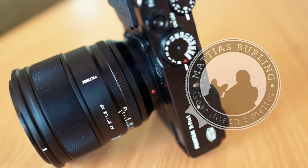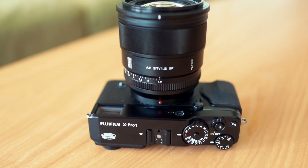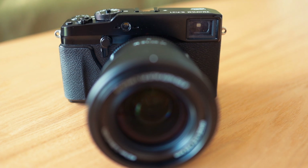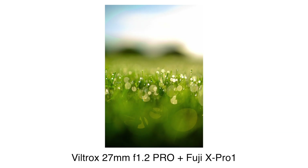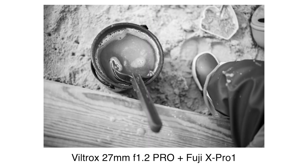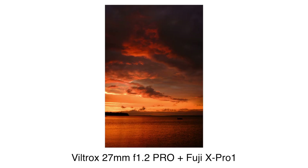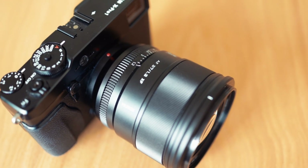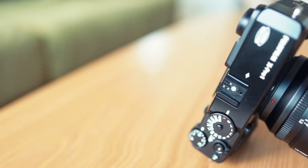This is my quick review of the Viltrox 27mm f1.2 Pro lens for Fujifilm. And it will be the most unnecessary review you have ever seen, because if we are truly honest, everything that needs to be said has already been said, and there isn't anything useful worth adding.